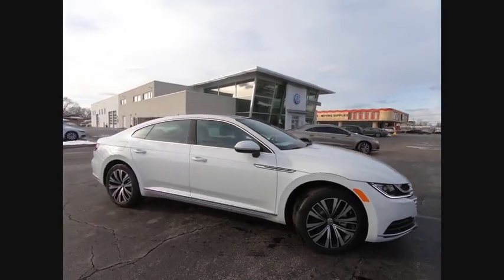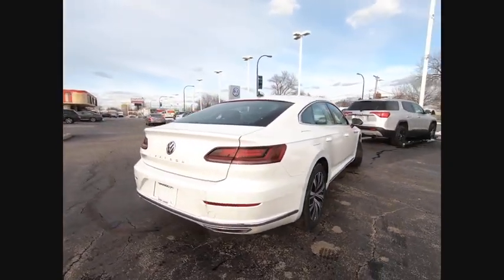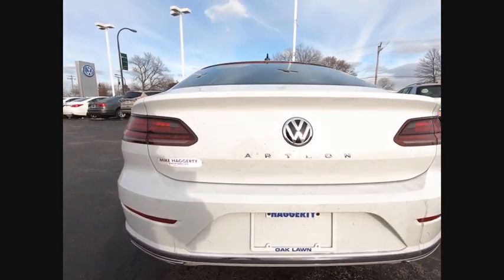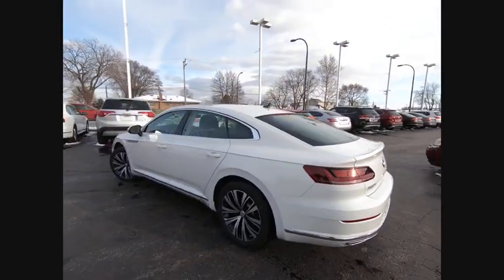Make a great choice today with the 2019 Arteon. The Volkswagen Arteon offers plenty of convenience and functionality by utilizing four doors and a hatchback. A comfortable ride, plenty of high quality finishes, and the overall utility of this vehicle makes it one you'll want to take a look at.